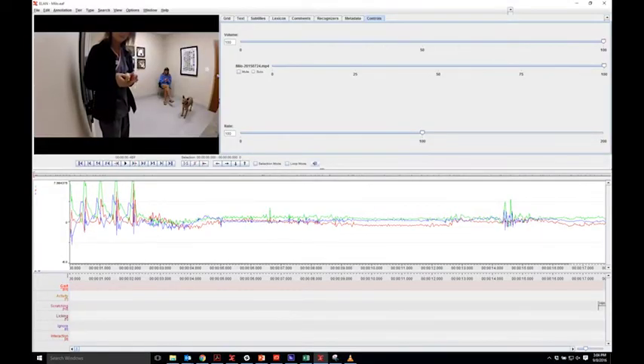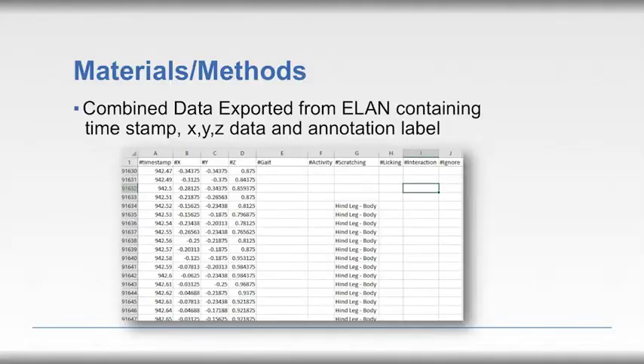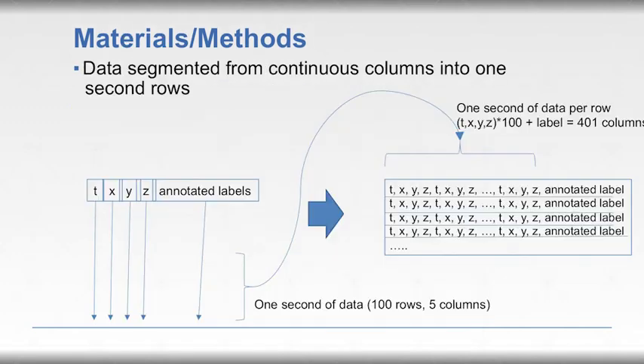Once sensor data was obtained, it was imported into ELAN linguistic software, where the intentional shake time stamp allowed the video and sensor data to be synchronized. You can see the numerical values for X, Y, and Z axis data as they occur. This was then exported from ELAN into comma-separated values and imported into Excel, resulting in columns for time to the hundredths of a second, X, Y, and Z acceleration data, and annotations for what was happening. One hundred rows equals a one-second time frame, so data was aggregated into one-second frames for each behavior.